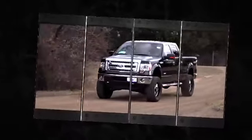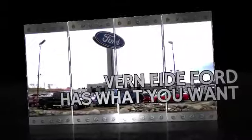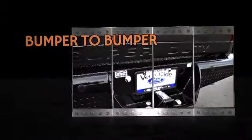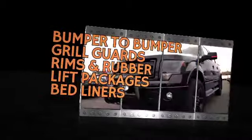When your vehicle is an extension of your unique personality, Ver90 Ford & Mitchell has what you want. From bumper to bumper, we've amped up our custom offerings with grille guards, rims and rubber, lift packages, bed liners, and plenty more.